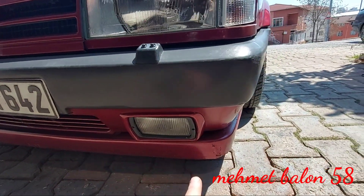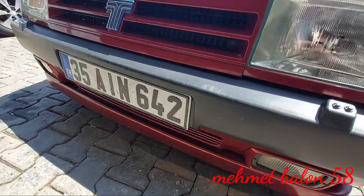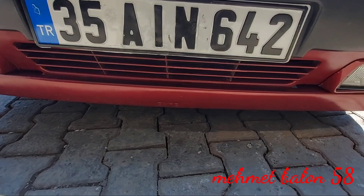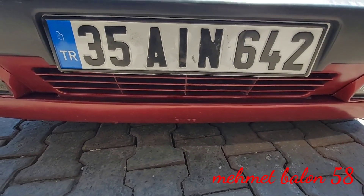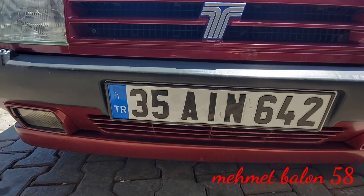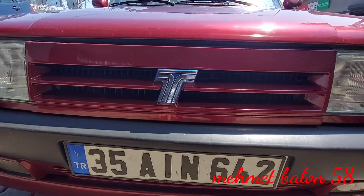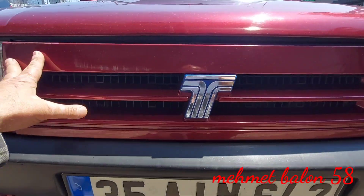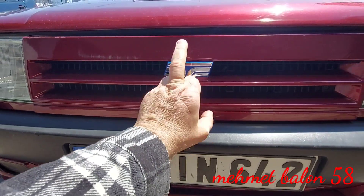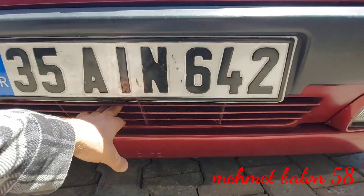Tamponda su fıskiyemiz de mevcut; o döneme göre güzel özellikler. Sis lambalarımız var. Aracımızın tamponu gördüğünüz gibi yere çok yakın; bunlar modifiyeye çok uygun araçlar, araç sahibi de aracı bayağı yaklaştırmış. Ön tarafta gövde rengi pancurumuz var, ortasında Tofaş emblemi. Altta bir hava girişimiz de mevcut.